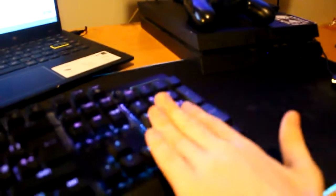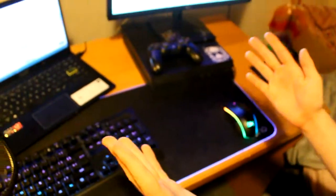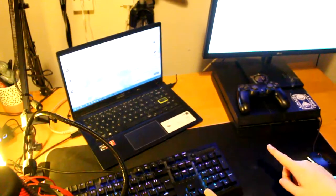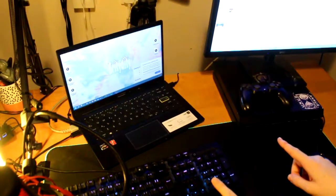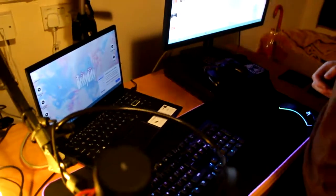The keyboard is also upgraded, however it is very loud and I don't like how it's loud. The mouse is upgraded, the mousepad is upgraded, and the laptop is also upgraded. I had to retire the old one as she could not keep up with the editing prowess of the Brittany Ditty channel.